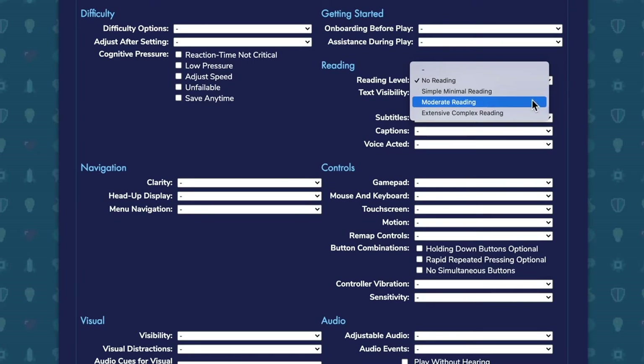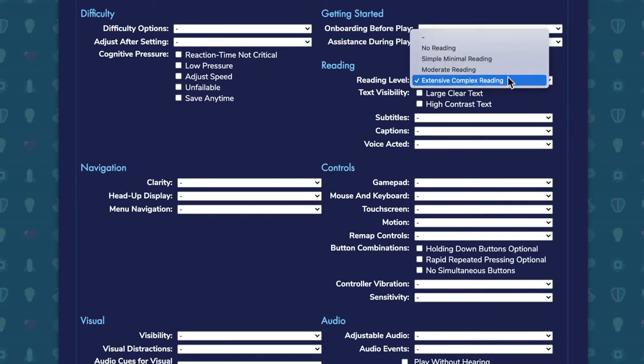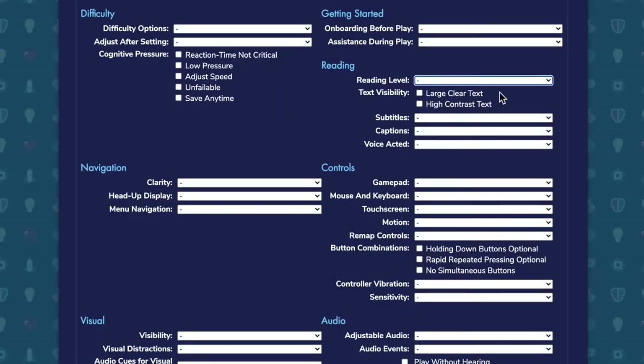Or equally, it might be a parent who likes the idea of the child doing a lot of reading, so they can pick games that have extensive reading in them for that educational benefit. But then moving on to maybe someone who is visually impaired and needs particularly large, clear text or high contrast text in the game.